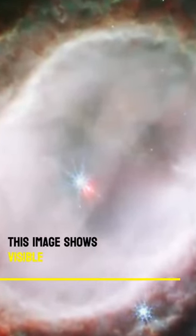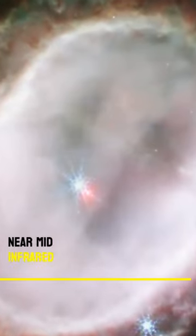This image shows visible light hues from unseen near- and mid-infrared wavelengths.